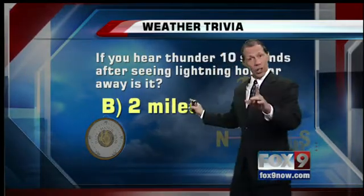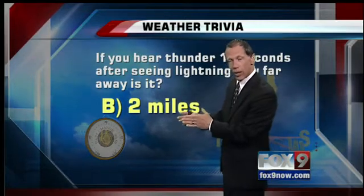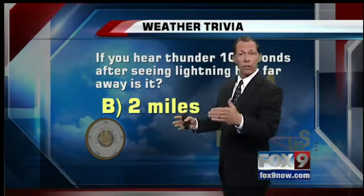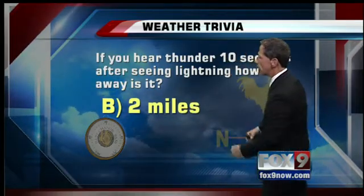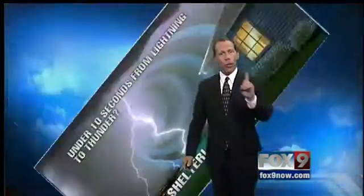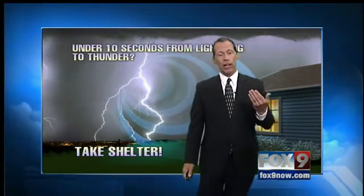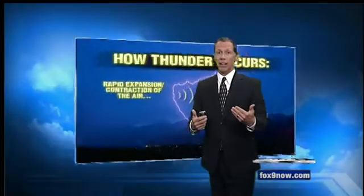It's five seconds per mile — it takes five seconds for the sound of thunder to travel one mile. So 10 seconds equals two miles. With that in mind, if you're under 10 seconds from lightning to thunder, take shelter immediately because the storm is certainly getting close. There can be some lightning coming in ahead of the main storm, so keep that in mind.